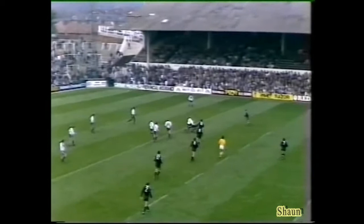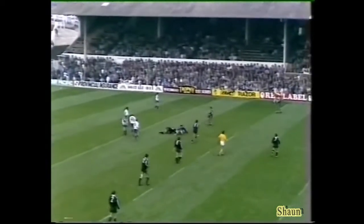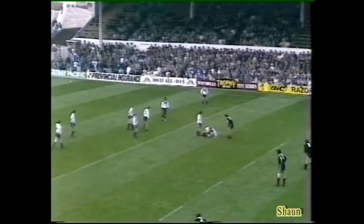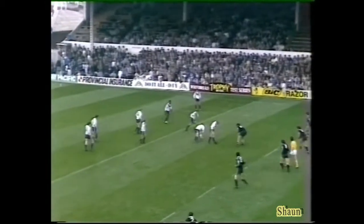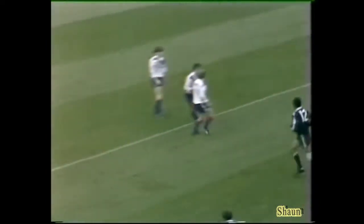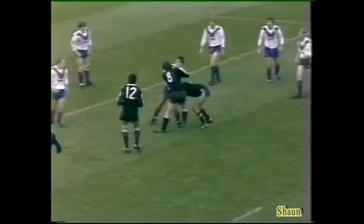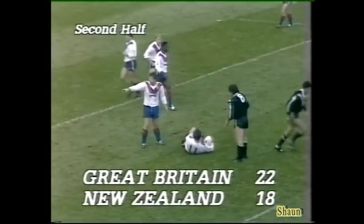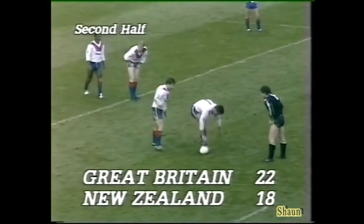Hold on. Two seconds. Just four minutes to go now in this first test in this Whipped Red Trophy series. What a competition we've got on our hands — if the other two tests, which are being broadcast live on Grandstand in November, are as good as this, well, we've got some good rugby league.